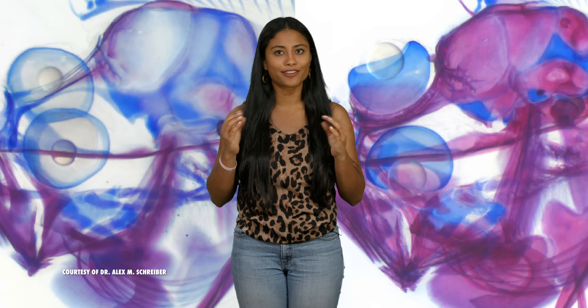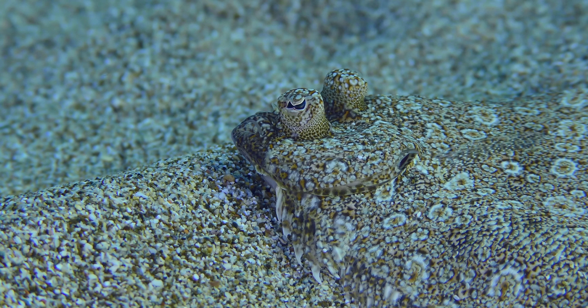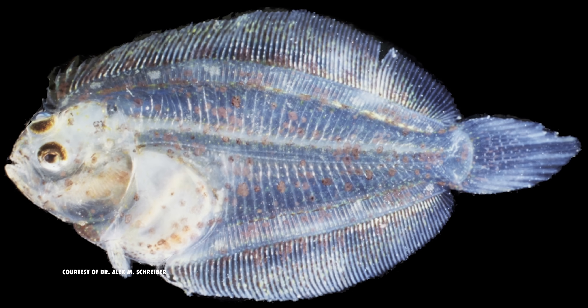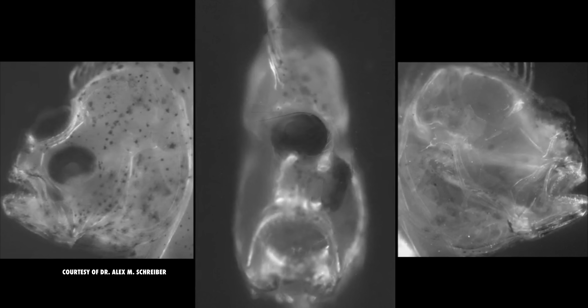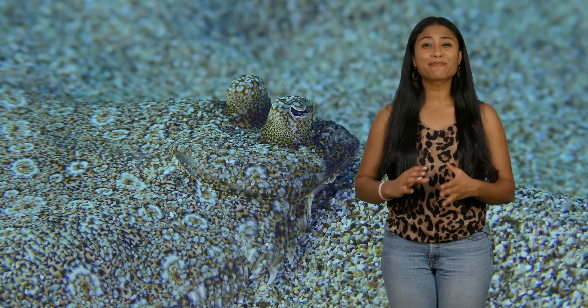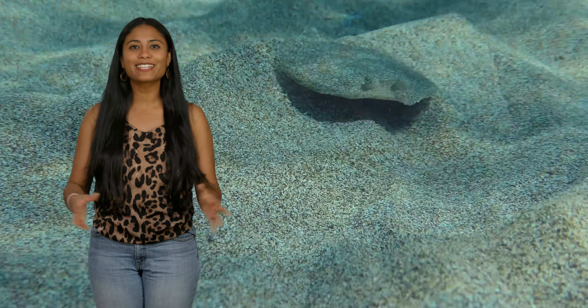Back underwater, the flounder has adapted so well to hiding on the sandy sea floor that even its eyes have shifted position. Flounder describes a whole host of flat fish in the order Pleuronectiformes. While they are born symmetrical with an eye on each side of their head and swimming upright, within a few days they start leaning to the side and their lower eye slowly starts to migrate to the top. Eventually, the lower eye will pop over and both eyes will appear side by side on one side of the flounder's head. The bottom side then loses its coloration, while the upper side perfectly matches the seafloor around it. Living so close to the seafloor also allows flounders to take advantage of concealment of shadow, in addition to blending in with their surroundings.